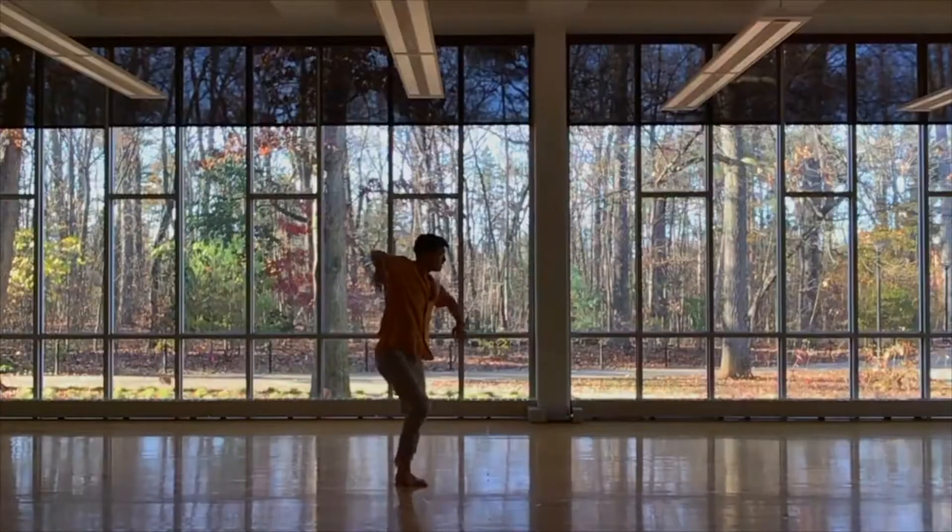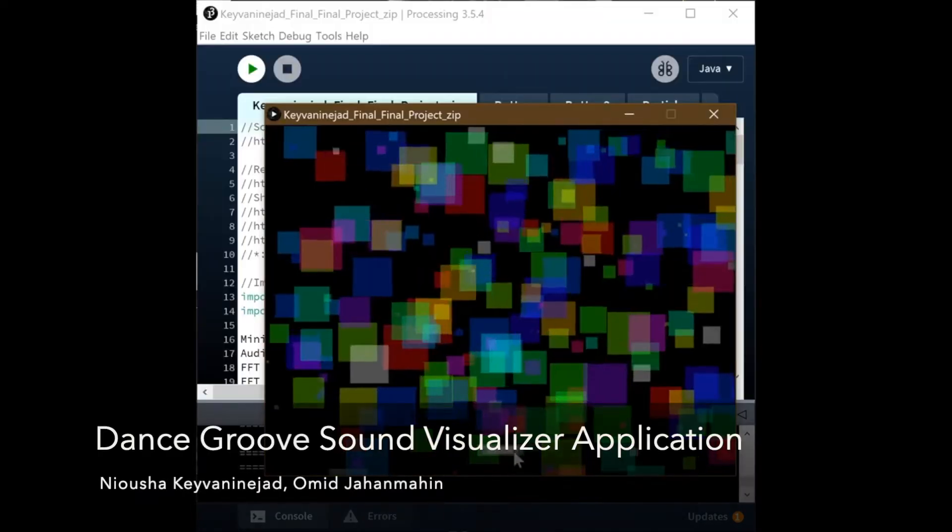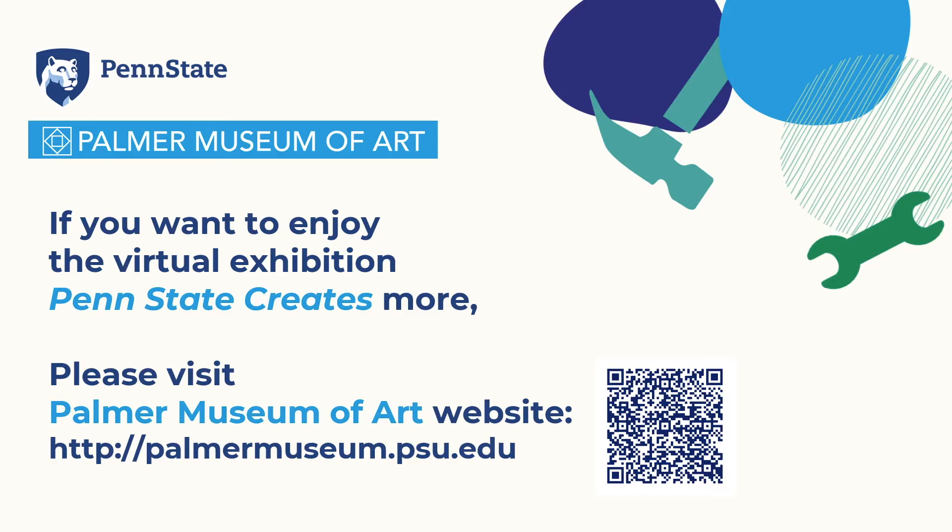Not limited to traditional artistic media, the exhibition showcases the diverse creative activities of our university community. To explore what Penn State Creates, scan this QR code or check out the Palmer's website.